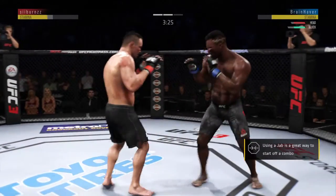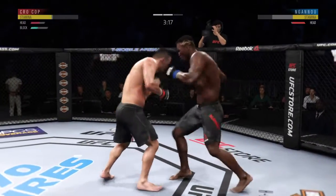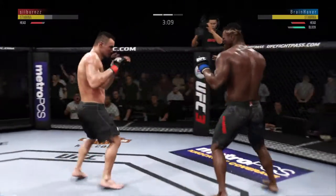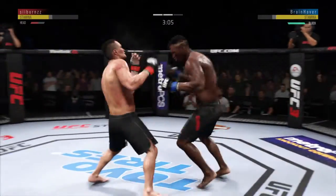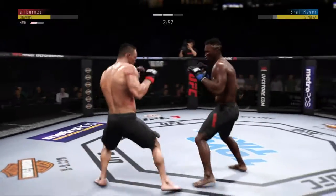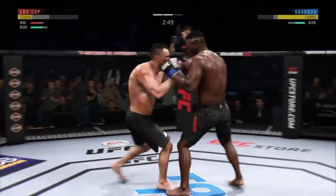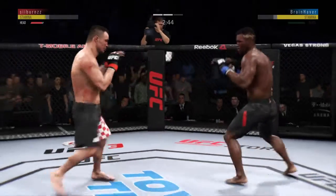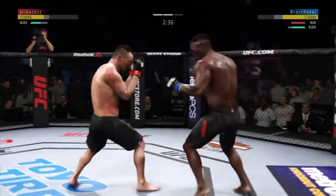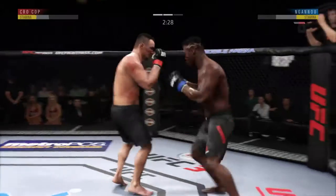Both fighters back to their feet now. Changing to the southpaw stance now. Nice punch by the Predator, Francis Ngannou — the right and the left behind it. Head kick blocked by Ngannou. He eats a punch and looks a little wobbly on his feet — he's hurt. He's teeing off with some vicious shots. Goes back to the southpaw stance. Punch coming, it's blocked. He continues to work the body — good body shots there.